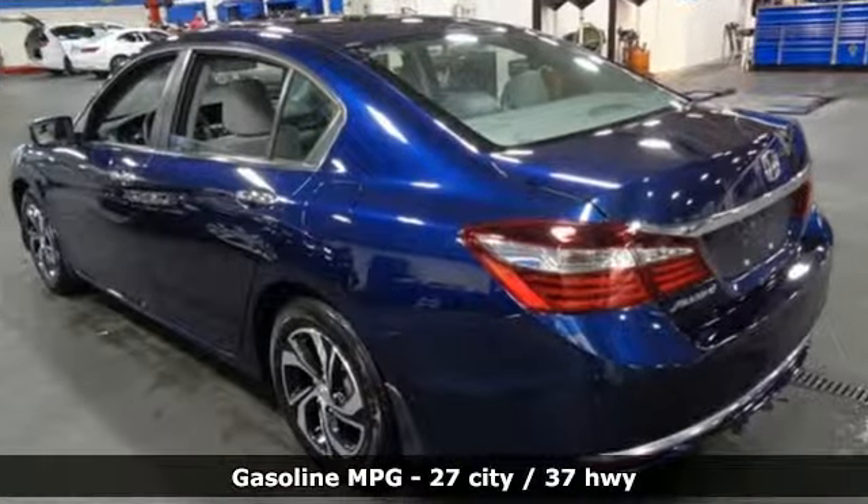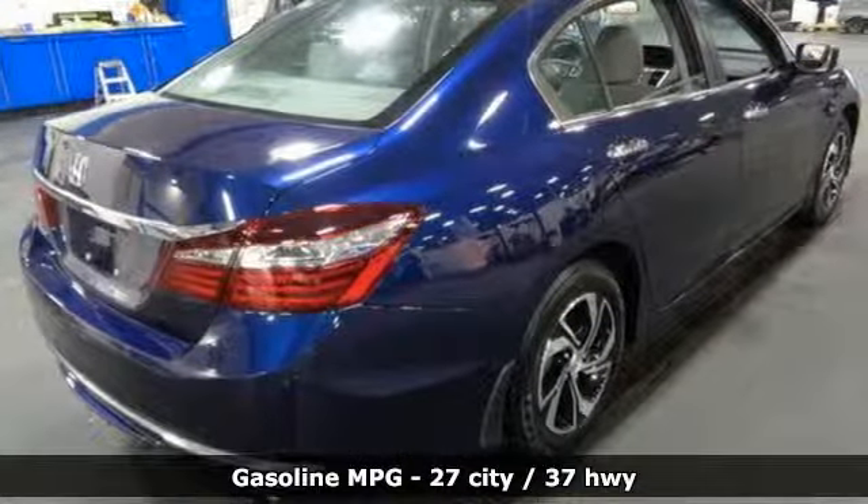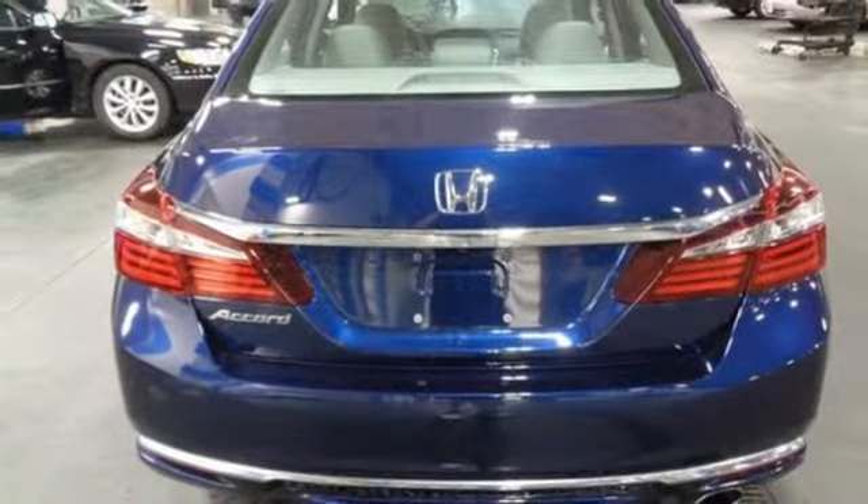Active noise cancellation, wireless phone connectivity, dual zone climate control, power windows, manual tilting steering column.